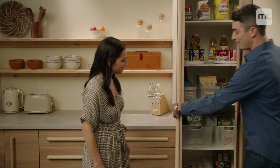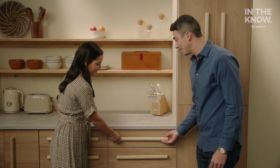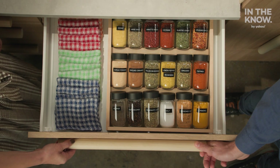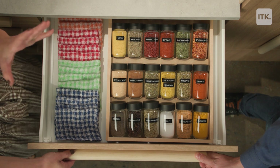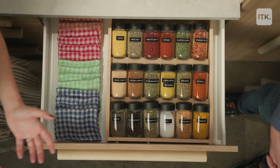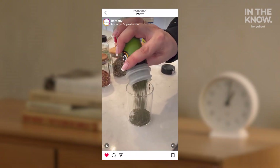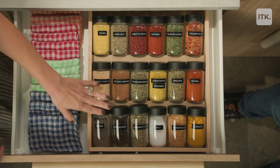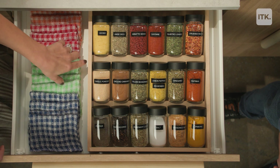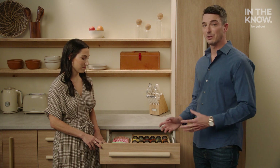Now we're going to talk about spices. Some people organize their spices in their pantry, but in this kitchen we organize them in the drawer. We love a good spice drawer. Here we're using an in-drawer tiered spice rack. We've decanted all of the spices into matching spice jars, and we're using black label tape to match the black lids. We like to put a spice drawer next to a stovetop.